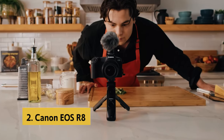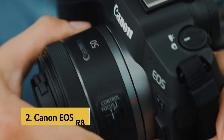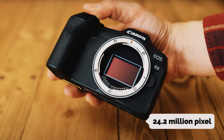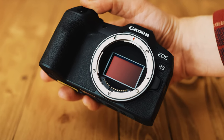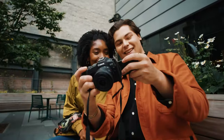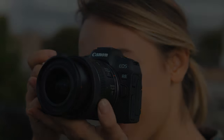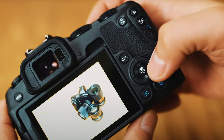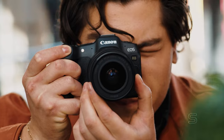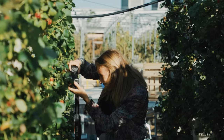At number 2 on our list is the Canon EOS R8. The Canon EOS R8 full-frame mirrorless camera is a game-changer in the world of photography. Boasting a 24.2-megapixel CMOS image sensor and DIGIC X image processor, this camera delivers stunning image quality in a compact and lightweight package. The built-in 0.39-inch OLED EVF and 3-inch vari-angle LCD touchscreen provide a versatile shooting experience, while the Dual Pixel CMOS AF2 with 1053 autofocus zones ensures precise and fast autofocus.